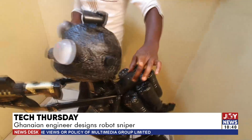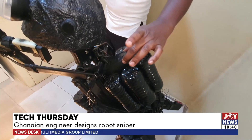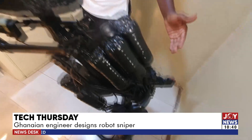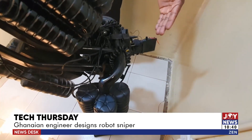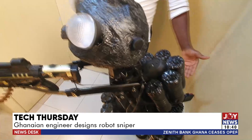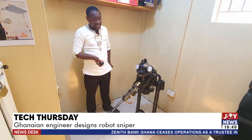It's a chargeable system — I charge it through solar. The other mechanisms operate as I want them to. I decided to build this particular one to support our security agencies.